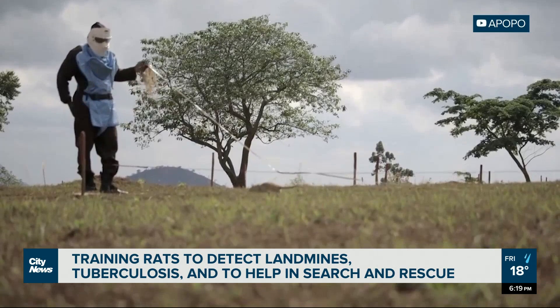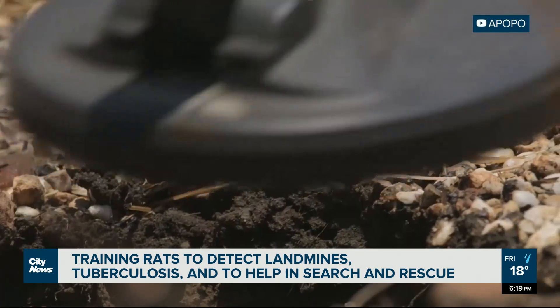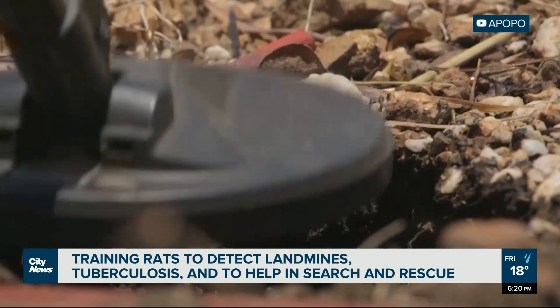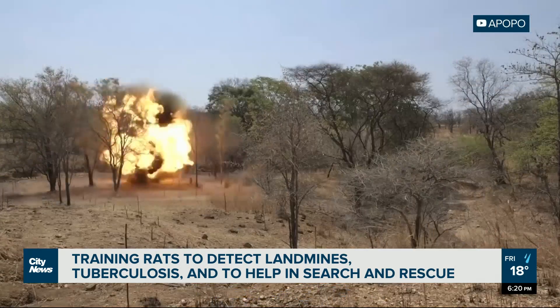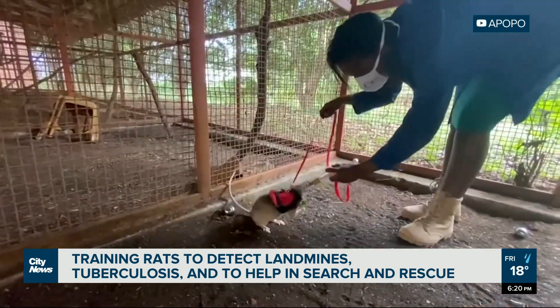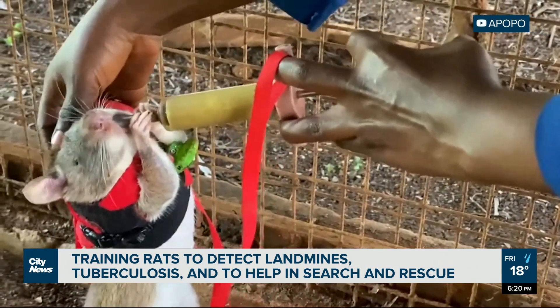You may think this is about rats, this project, but in the end it is about people. It is about empowering vulnerable communities to tackle difficult, expensive, and dangerous humanitarian detection tasks, and doing that with a local resource plenty available. With this week in science, Curtis Doering, City News.